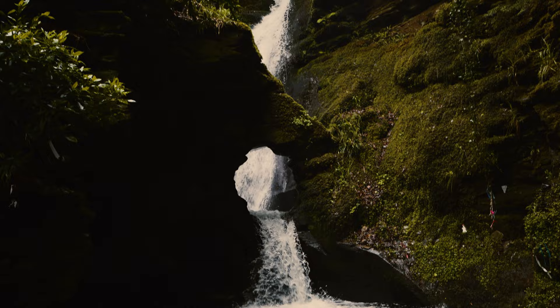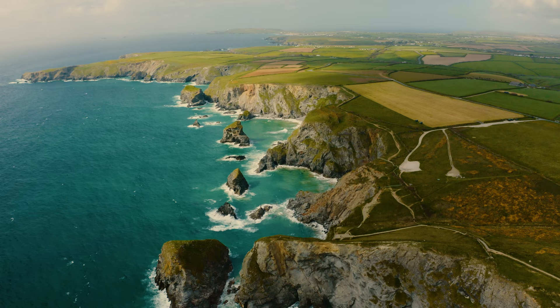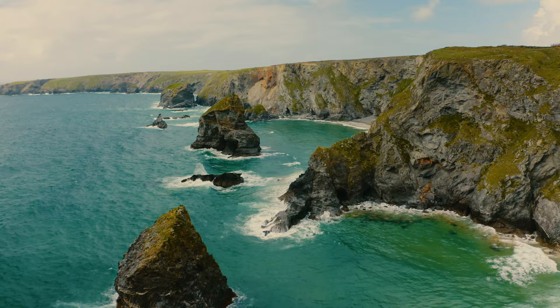At number 2, we're getting to the business end now — it's the Bedruthan Steps. This is a must-see landmark location for any trip to Cornwall. The panoramic views of the giant sea stacks and dramatic coastline are simply incredible. The cover of my new guidebook was actually a photo I took during my visit to Bedruthan Steps.